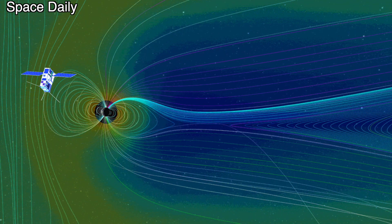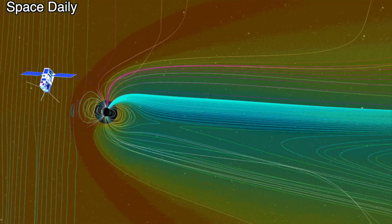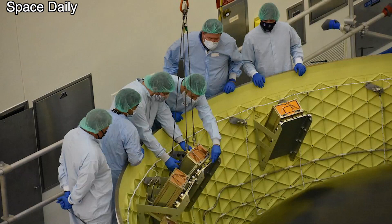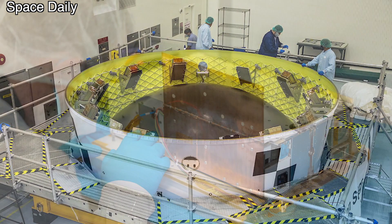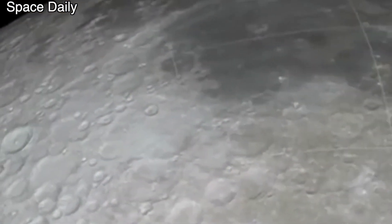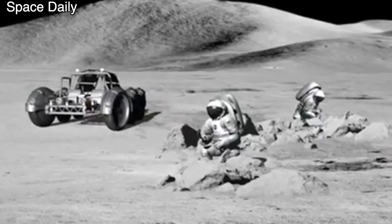The American CuSP satellite will also be launched to track radiation and determine space weather. Another satellite will be launched to remotely probe the lunar surface. All data collected by the Artemis 1 mission's secondary payloads will contribute to future missions to the Moon and beyond. NASA plans that Artemis 1 will begin an ambitious program of exploration of our planet's satellite.